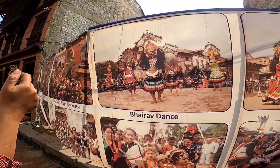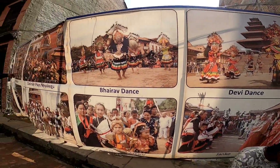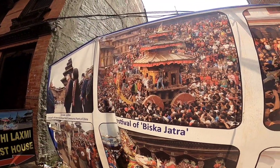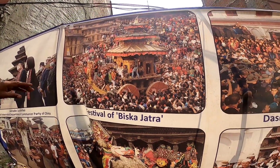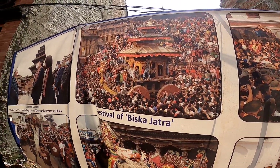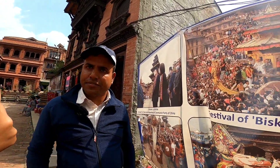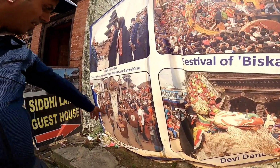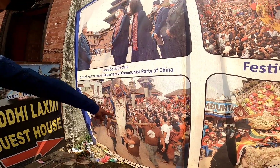Bhairava dancer, Devi dancer — during New Year time, Biskat Jatra. This is the festival. During Biskat Jatra they make a chariot, tie three ropes, and pull it from two sides, carrying it around the city. That is our New Year festival here in Nepal. There is also an elephant riding festival.